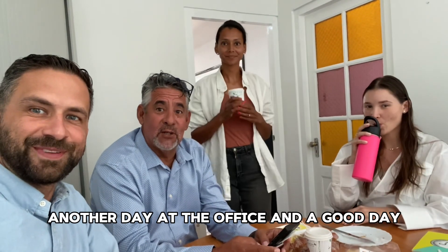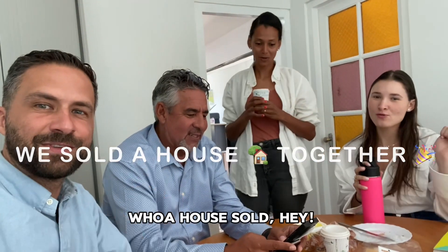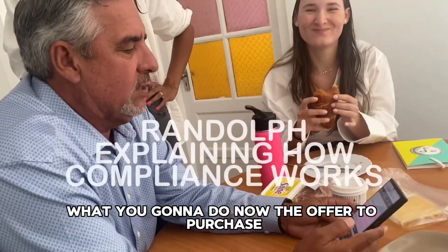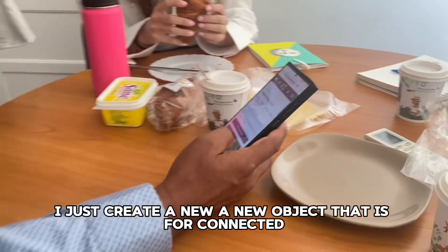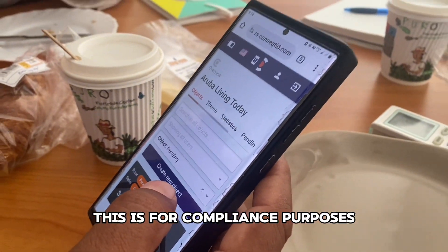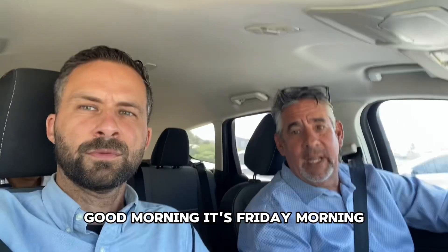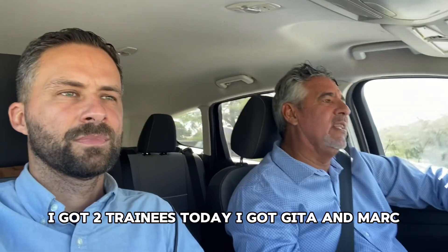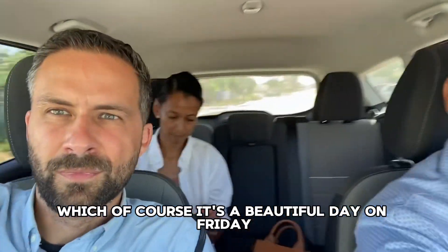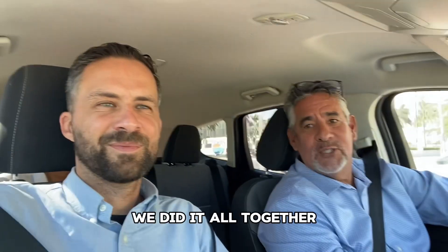Another day at the office — a good day. Our first home together. This is the Roma Living Today app. Good morning, it's Friday morning. I got two trainees today, Gita and Mark, which of course makes it a beautiful day. First of all, because we sold our first home. We did it all together.